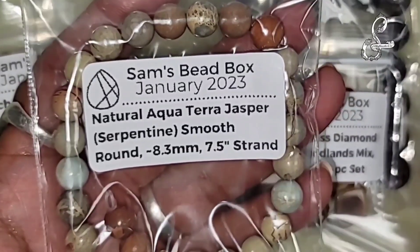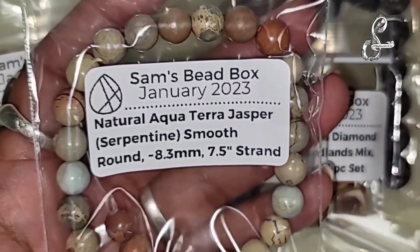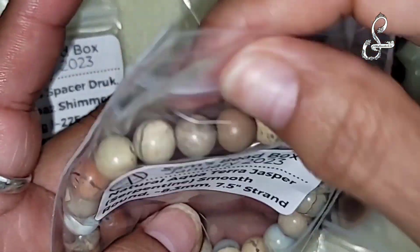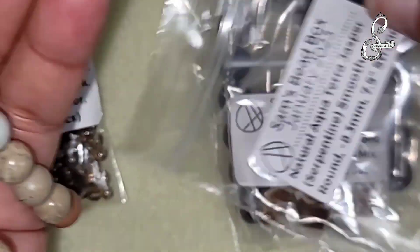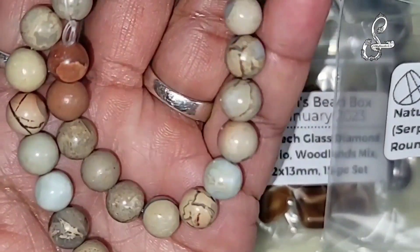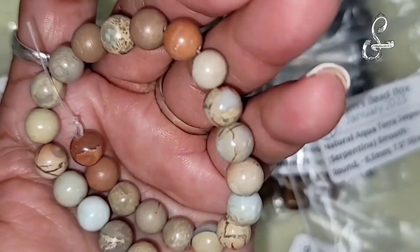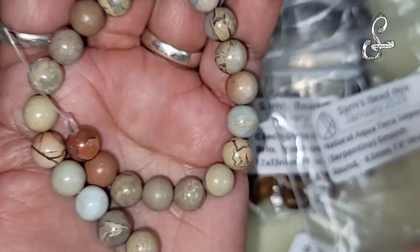We have the natural aqua tiara jasper, smooth round, 8.3 millimeter, 7.5 inch strand. That's pretty - tiara jasper, aqua tiara jasper. It kind of has an Amazonite look, but a little darker. That's what it reminds me of.